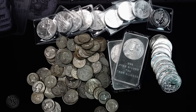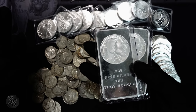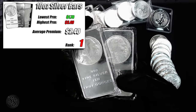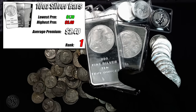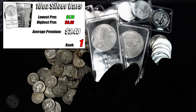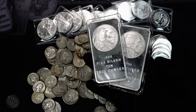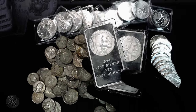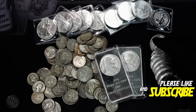Finally, 10-ounce silver bars are the cheapest, though it's not a massive difference. The average is $2.40 an ounce over spot, and the low is only $1.70 — just five cents cheaper than the $1.75 low on one-ounce rounds. The averages are more different: $2.40 for bars versus $2.70 for rounds, meaning some shops were quite a bit higher on rounds than on bars.